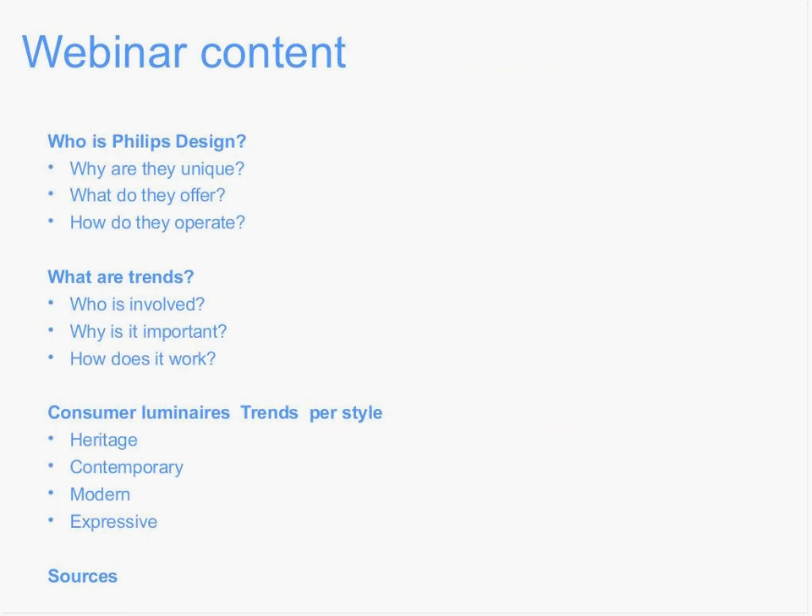The content today in this webinar: we want to show you a bit more about who Philips Design is, why they are unique, what they offer, and how they operate. Of course, we are diving into the trends, and we would like to share with you who is involved, why it is important, and how it works. We dive a bit deeper into consumer luminaires trends, and we do that by style. In consumer luminaires, we work with four style groups, and you will see more of that later on.